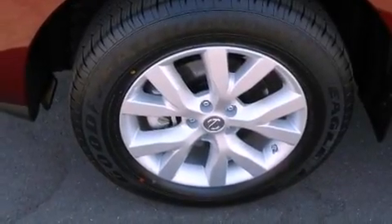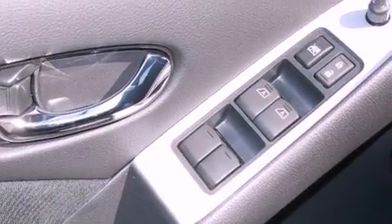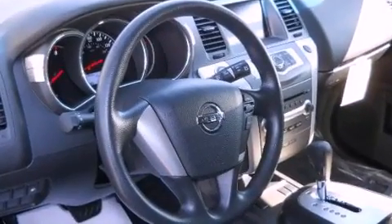Cruise control, a CD player, an engine immobilizer theft deterrent system, an illuminated driver's side vanity mirror, privacy glass, brake assistance technology, air conditioning with vents for rear seat passengers, and aluminum wheels.